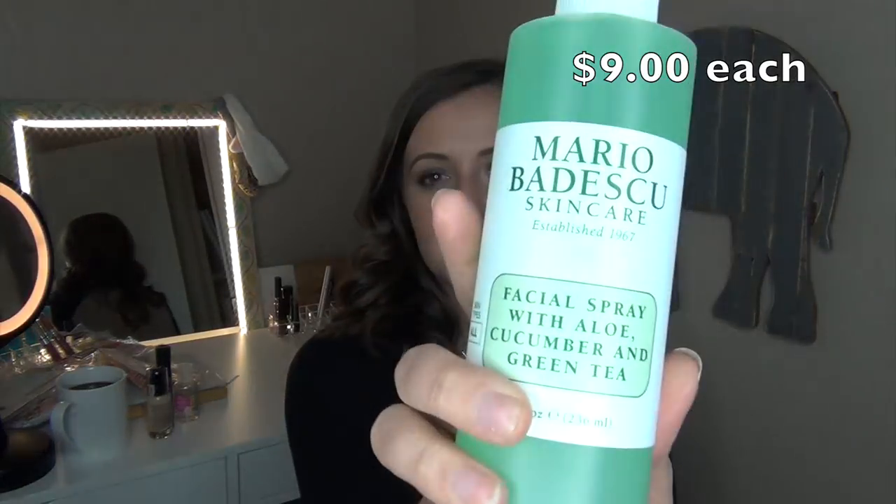I picked up two Mario Badescu sprays that I haven't tried before. I got the Facial Spray with Aloe, Cucumber and Green Tea — I'm thinking this one is going to be my favorite, and I got the full size since it was on such a good discount. I also picked up the Facial Spray with Aloe, Chamomile and Lavender to try before bed and see if the lavender is calming. I currently have the Rose Mist spray which I've been using before makeup application and I've really been liking it.